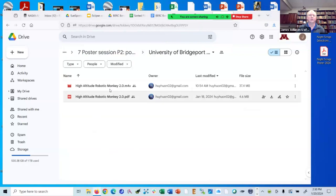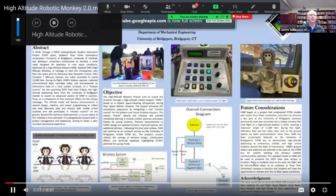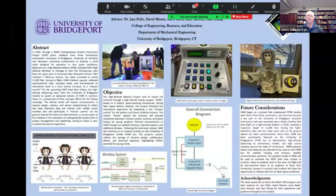The audio on this might be a little bit low, so listen carefully. Hi, my name is Hui Heung, and my poster is about the University of Bridgeport's high-altitude robotic monkey. HAM, an acronym for high-altitude monkey, was named in tribute to HAM the chimpanzee, who flew prior to Alan Shepard's Freedom 7 Mercury mission.